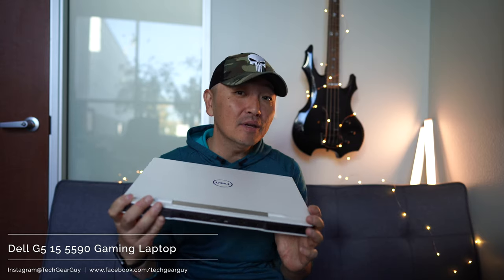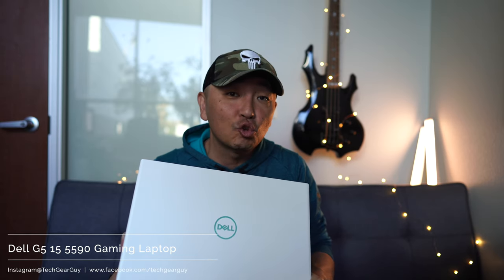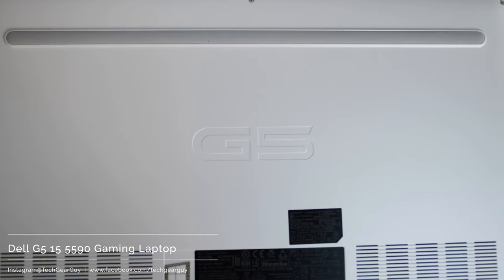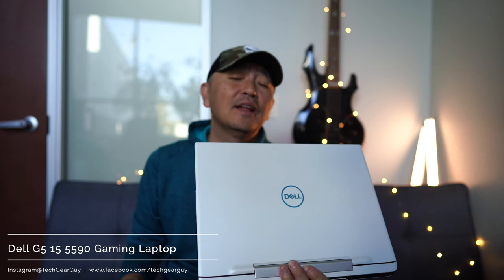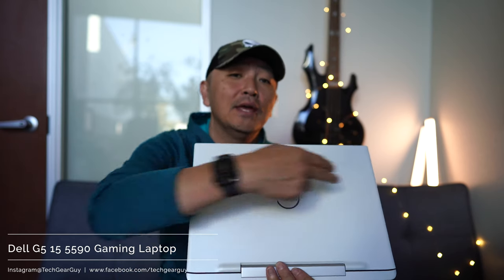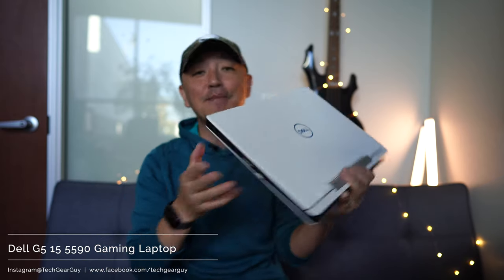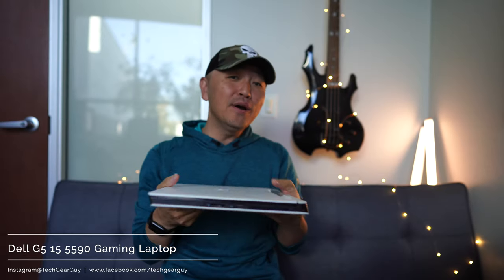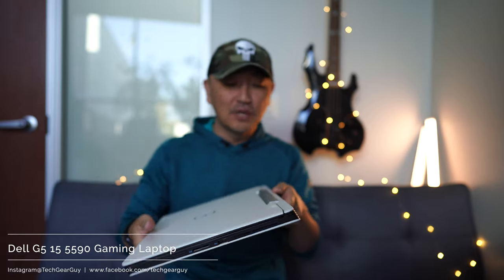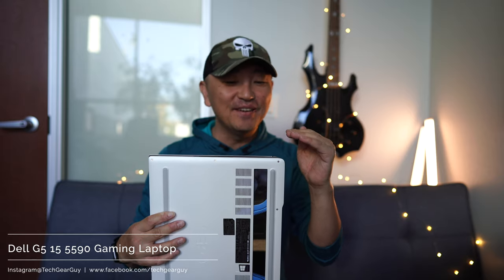The particular model I'm talking about today has the RTX 2070 GPU with 16 gigabytes of RAM, clocking in at $1,900. The dimensions are 14.3 inches wide, 10.8 inches deep, and 0.95 inches tall — it's a pretty hefty laptop.